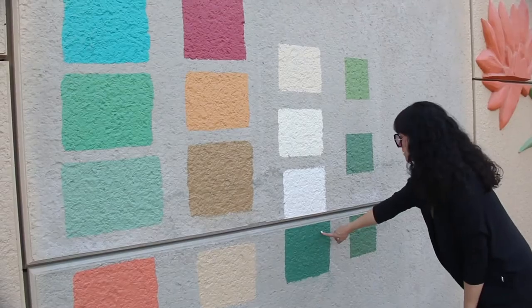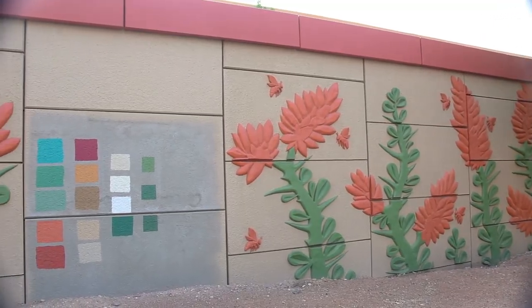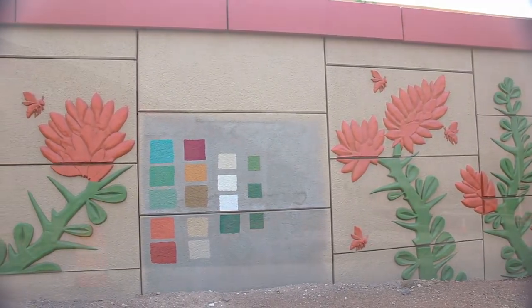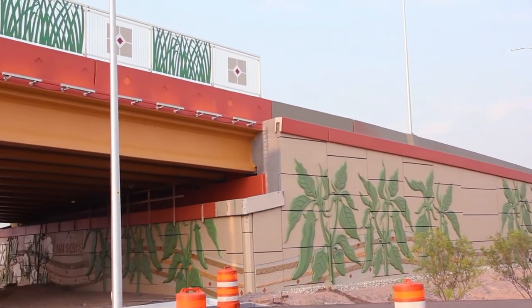My goal was to share visual stories of our community and culture. The design is a composition of oversized agricultural crops and desert plants in order to bring rural elements to an urban landscape.